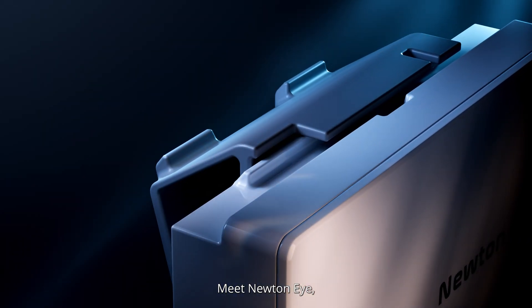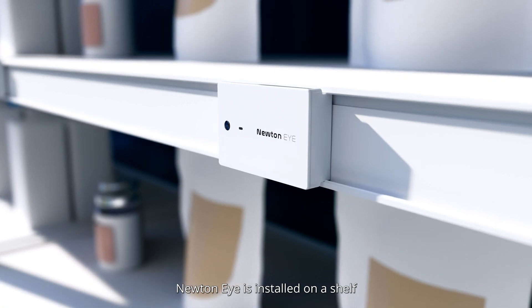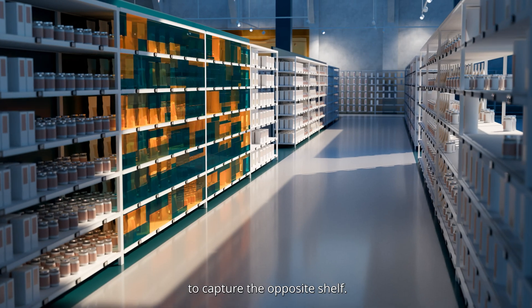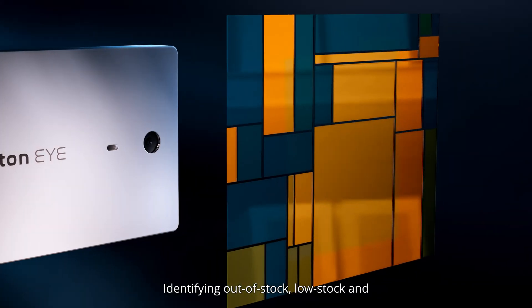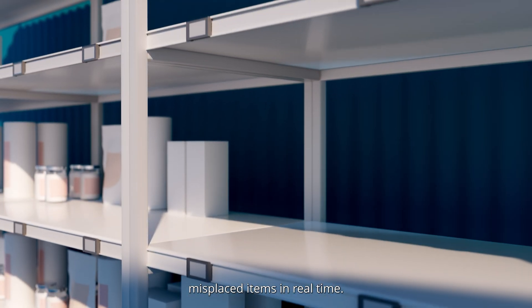Meet NewtonEye, your AI-powered shelf monitoring solution. NewtonEye is installed on a shelf to capture the opposite shelf, identifying out-of-stock, low-stock, and misplaced items in real-time.